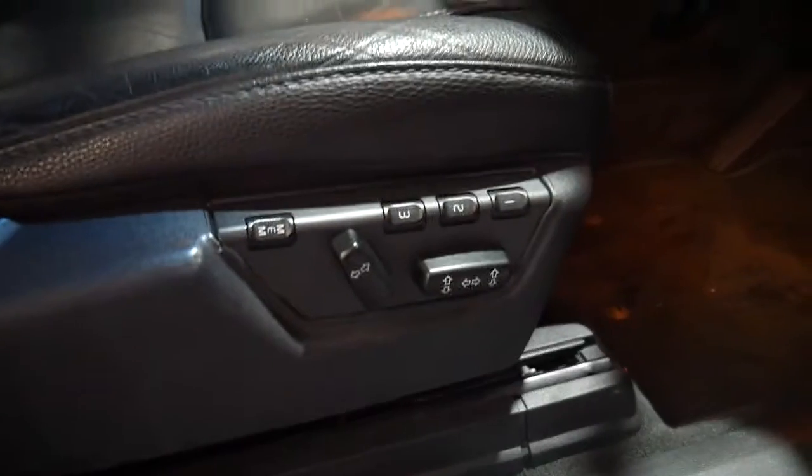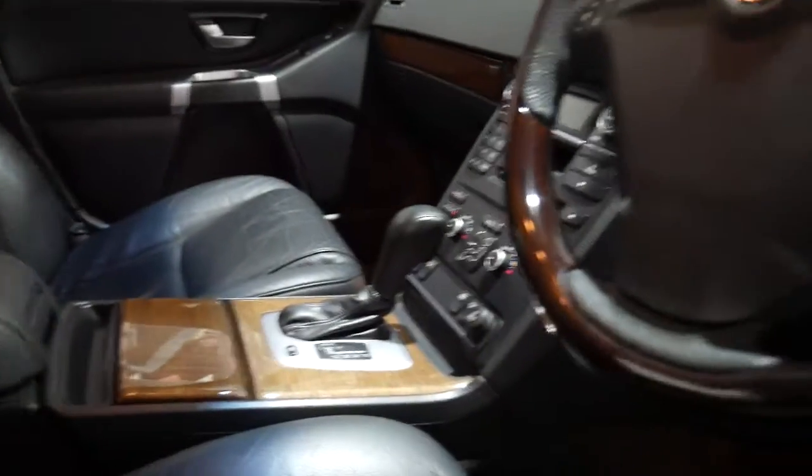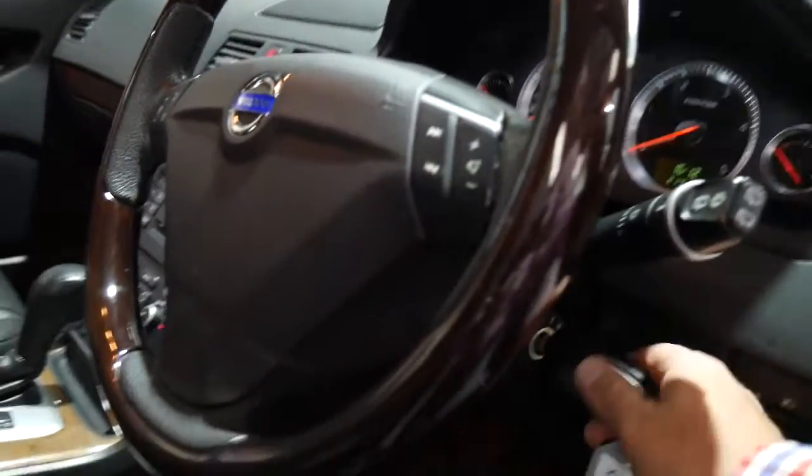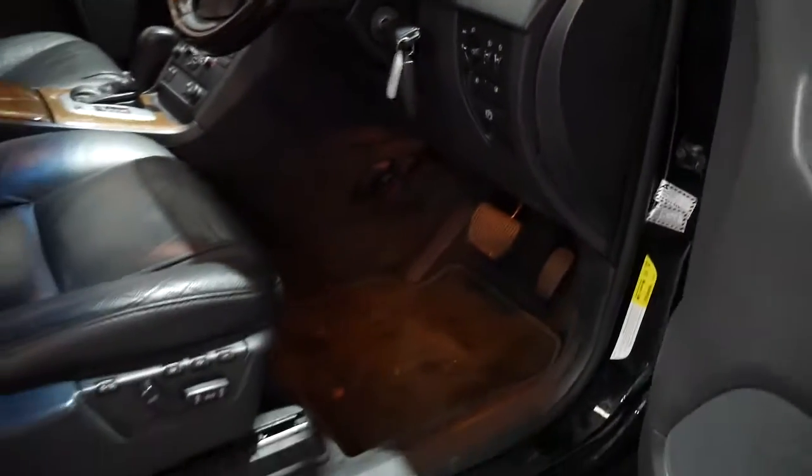The driver side gets electronic seats with memory. The seats are in lovely condition — they're always a really nice soft leather in these XC90s. The woodgrain's perfect, the steering wheel's lovely, and it's sitting at 111,000 kilometres.